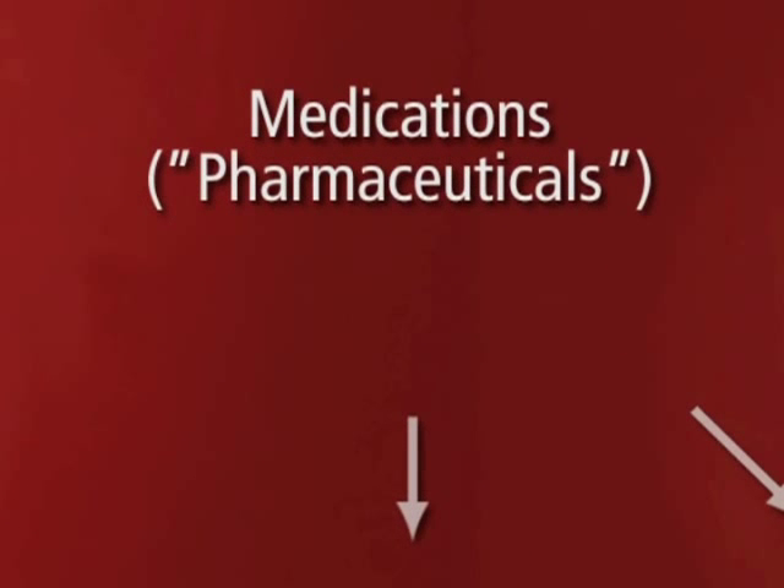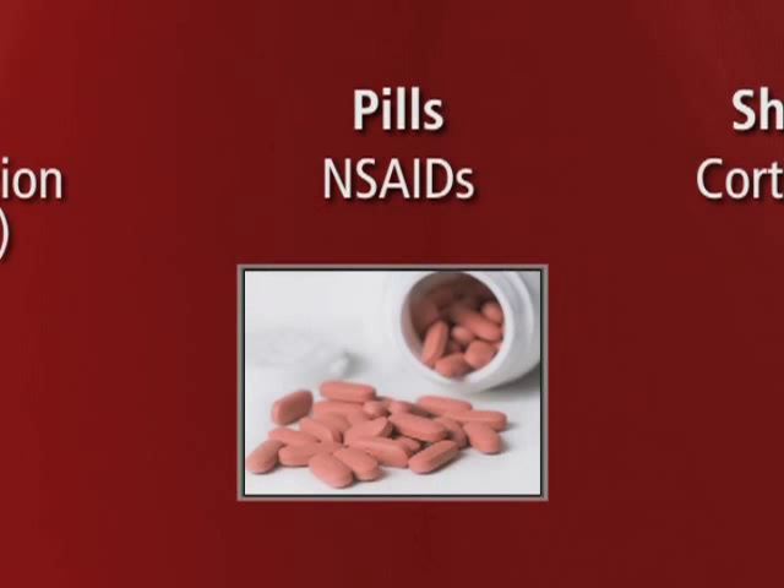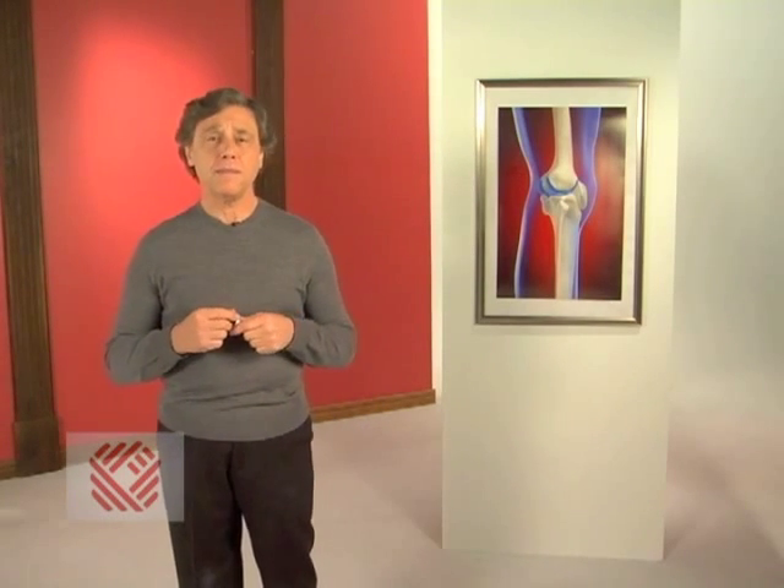The third category is that of pharmaceuticals — these are medications. They come in two forms: either pills or shots. The most common pill form is a non-steroidal anti-inflammatory drug, a very common example being Motrin or ibuprofen. These medications are used to control both swelling and pain.